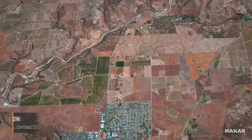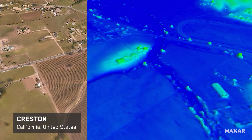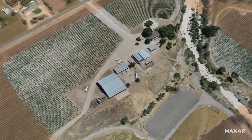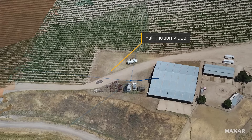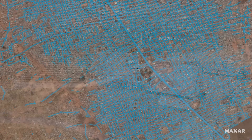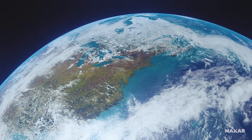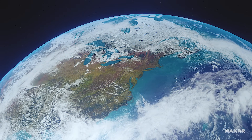The globe in 3D provides a trusted foundational layer, a common datum to align additional data sources, and propel automated data extraction with artificial intelligence and machine learning. See the world how it really is.